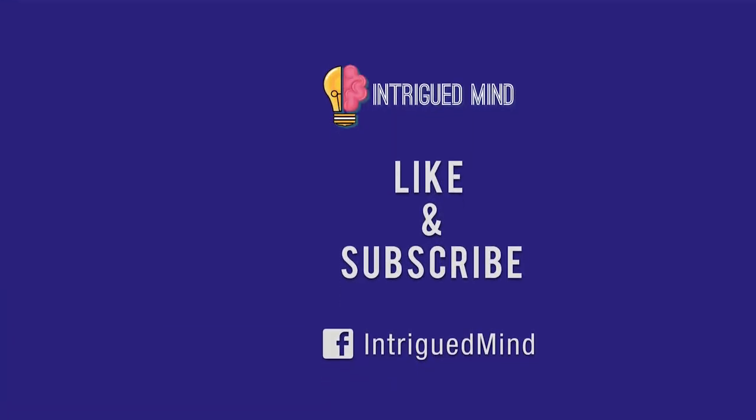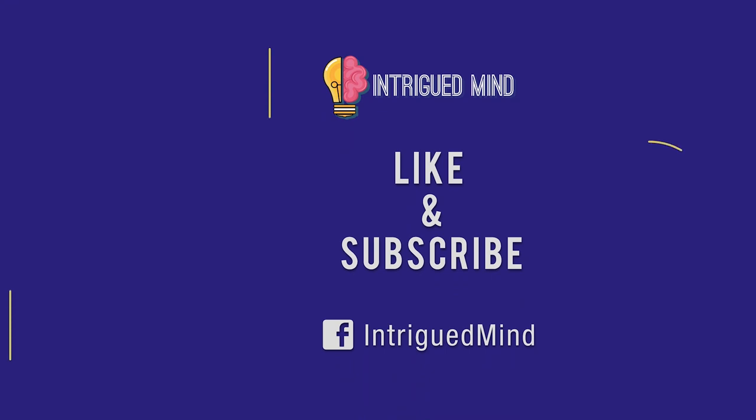For more videos on the most amazing forgotten parts of our history, be sure to subscribe to the Intrigued Mind channel. Like the video and leave your suggestions in the comments below.